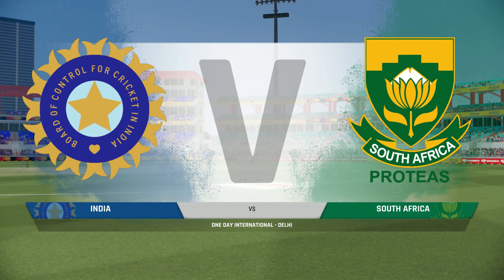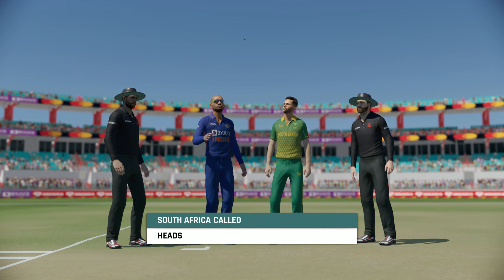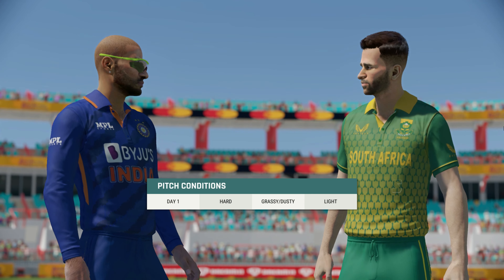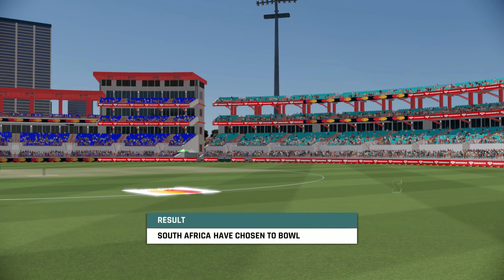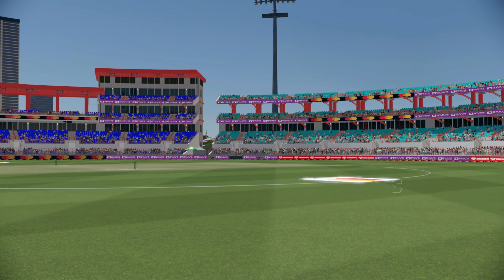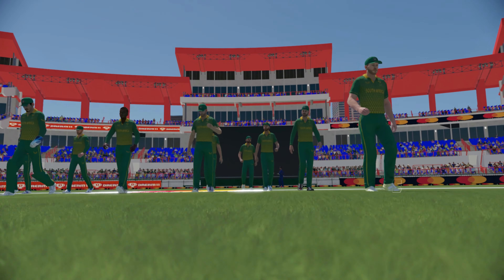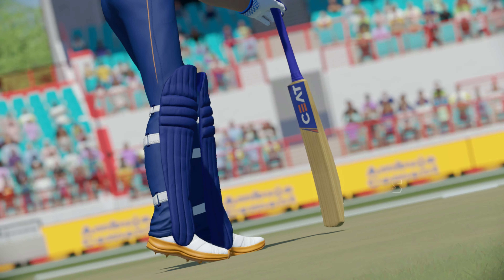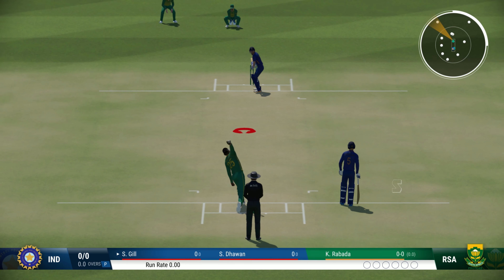Good afternoon and welcome one and all. You join for what should be an exciting first over. The visitors win the toss and will bowl first. Let the ball do the rest.